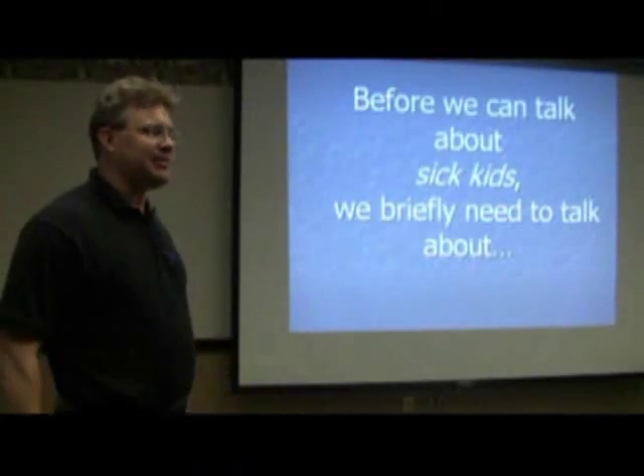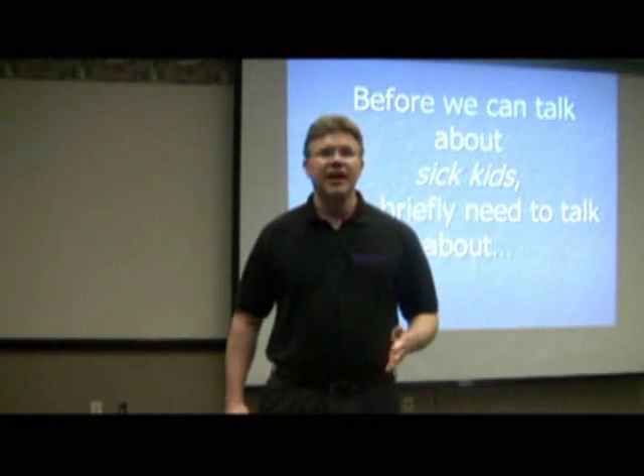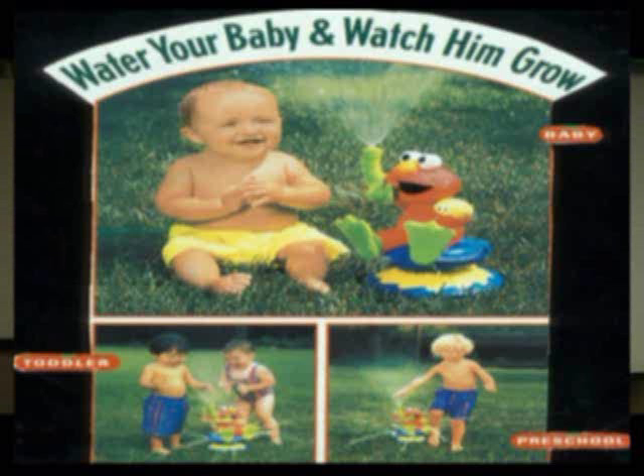This morning, before we can talk about sick kids, we first need to briefly touch on healthy kids. Healthy children have saggy chests, fleshy arms, pudgy thighs, and a flabby tush. That's normal. All you have to do is water your baby and watch them grow.